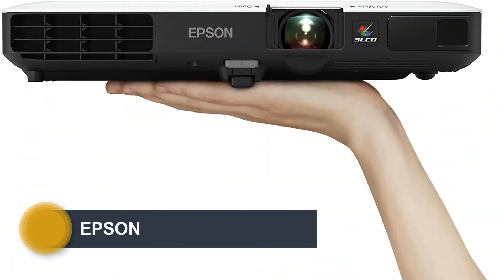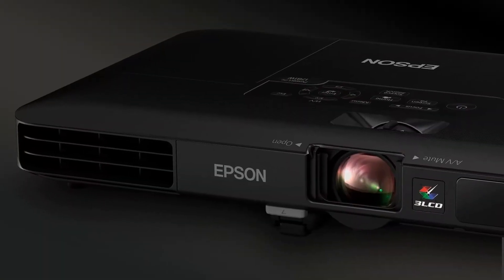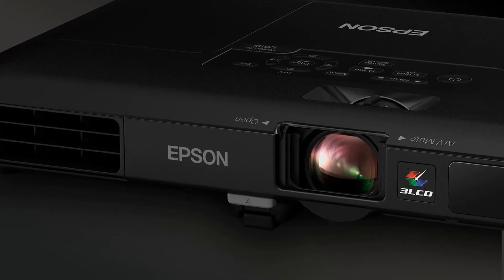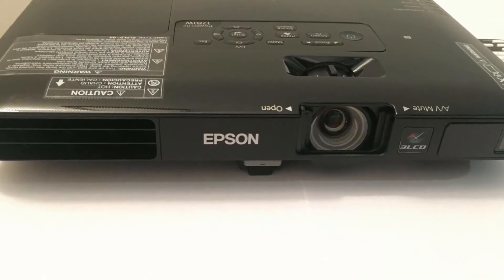Number 5: Epson PowerLite 1781W. This projector provides a winning combination of good brightness and resolution, above-par data and video image quality, and a good set of wired and wireless connection choices in a slim and light frame. The all-black projector measures a thin 2 x 11.5 x 8.3 inches and weighs 4 pounds.